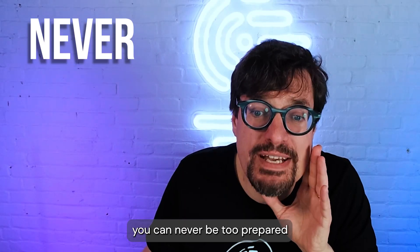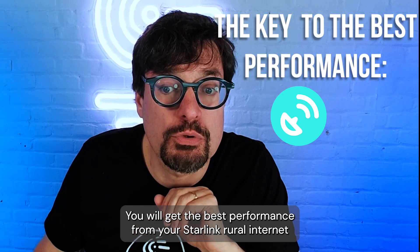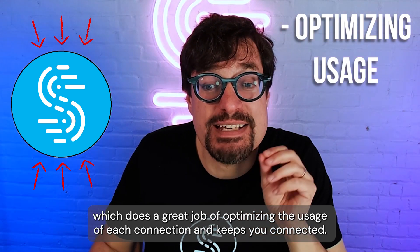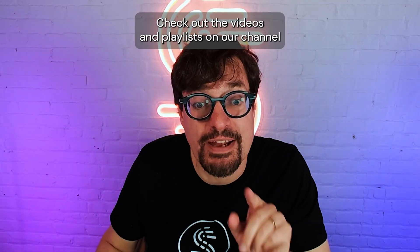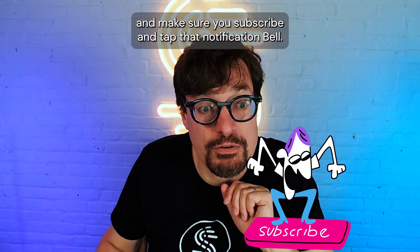To wrap this up, you can never be too prepared when it comes to internet connectivity. You will get the best performance from your Starlink Rural Internet if you use it with another connection and Speedify, which does a great job of optimizing the usage of each connection and keeps you connected. Need more tips and tricks about using Starlink efficiently? Check out the videos and playlists on our channel, and make sure you subscribe and tap that notification bell.